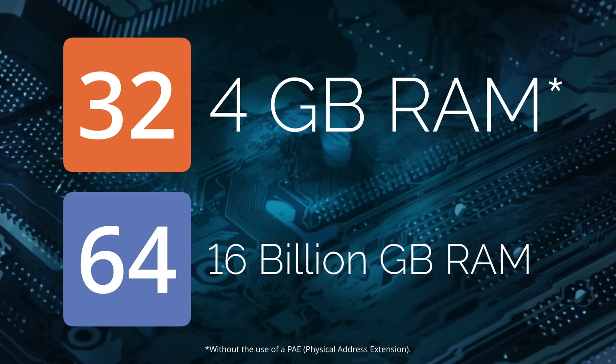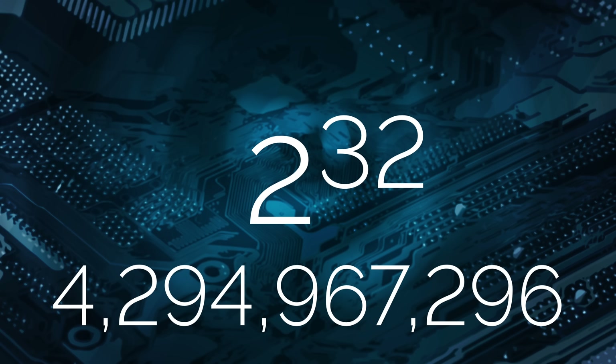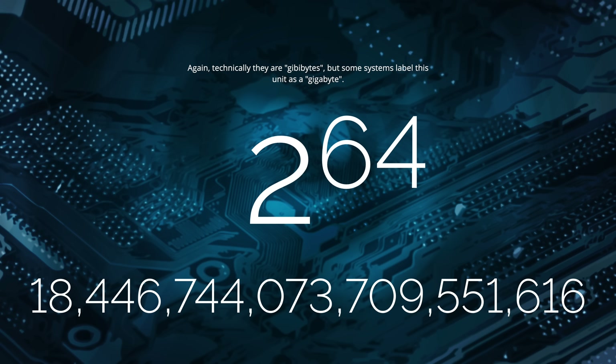But why those numbers? Why 4 gigabytes and 16 billion gigabytes? It seems arbitrary. Well, let's go back to the math — two to the nth power, where n represents your number of binary digits. For 32-bit, that's 32 binary digits, and we get approximately 4 billion. Do some dimensional analysis, and that number of bytes equates to 4 gigabytes. If you take two to the 64th power, you get approximately 18 quintillion. When you crunch the numbers, take that number of bytes and convert to exabytes, you get 16 exabytes, or 16 billion gigabytes. Those big numbers are only useful if your software knows how to leverage those large amounts of RAM — but leave that up to the developers.